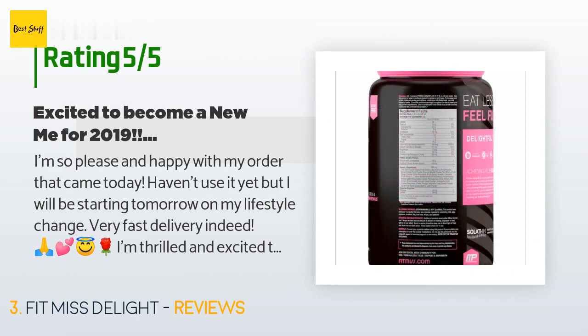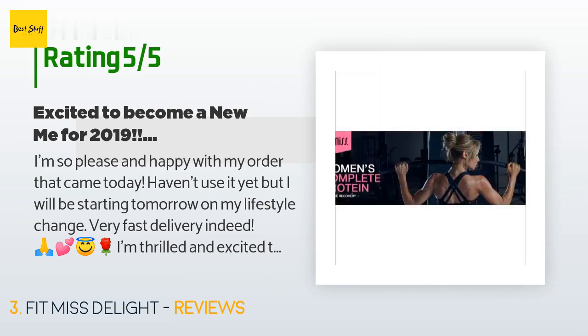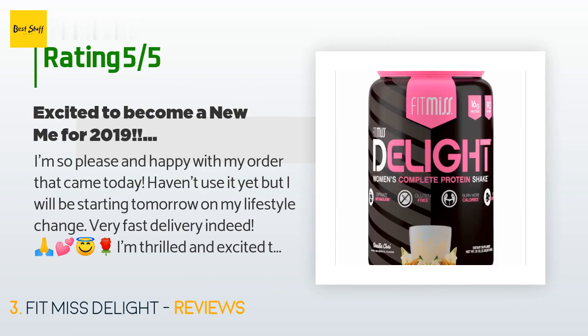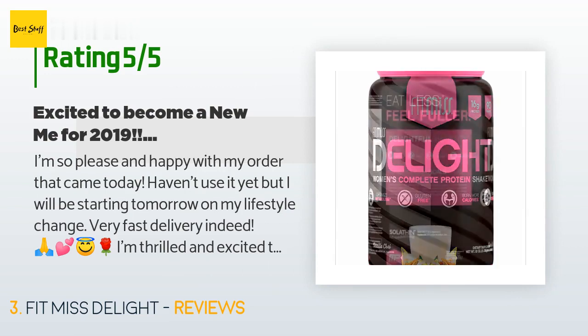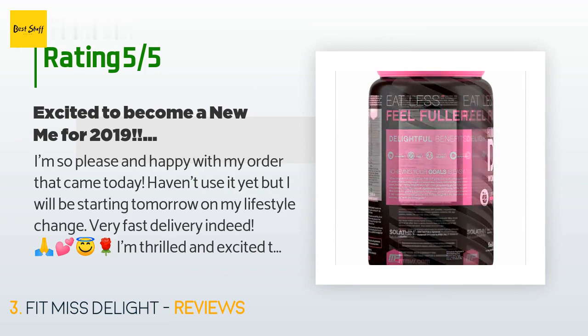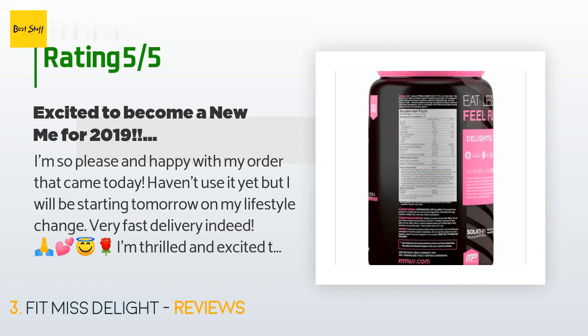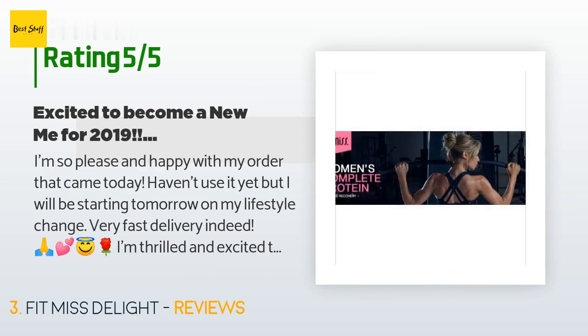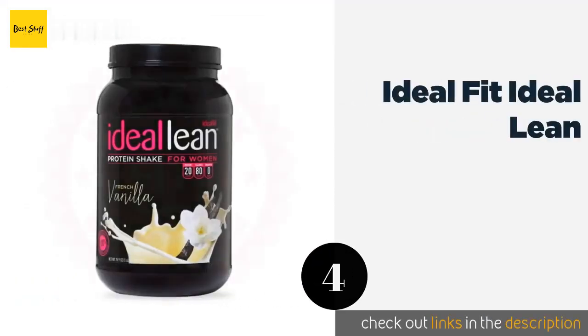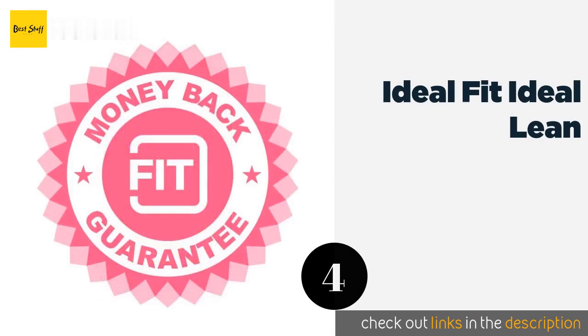A customer said: I'm so pleased and happy with my order that came today. I haven't used it yet but I will be starting tomorrow. Very fast delivery! I'm thrilled and excited to try my new protein shake for women. I am a mother of a beautiful three-year-old daughter and I've been trying to get back into shape after a C-section I had three and a half years ago. I want to change the way I eat — I used to eat a lot of junk food and sugary products.